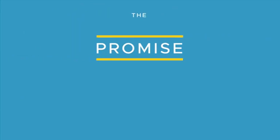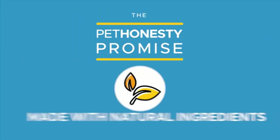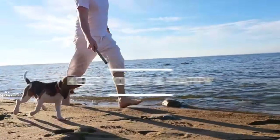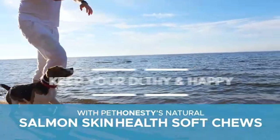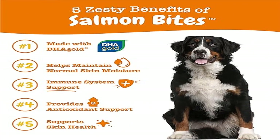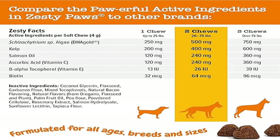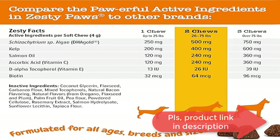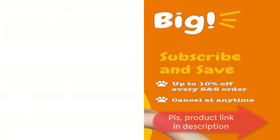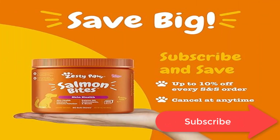Featuring DHA Gold, an algae-derived source of DHA (docosahexaenoic acid), an omega-3 fatty acid that supports skin health to avoid dry skin. Made with wild Alaskan salmon oil, includes 120 milligrams per chew to provide omega-3 fatty acids that help maintain normal moisture content of skin. These tasty chewables include an antioxidant blend with vitamins C and E to help reduce oxidative stress.